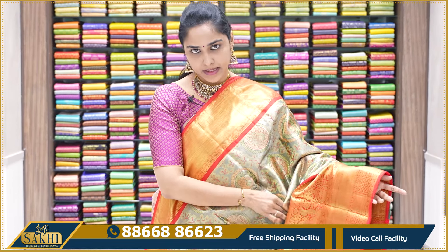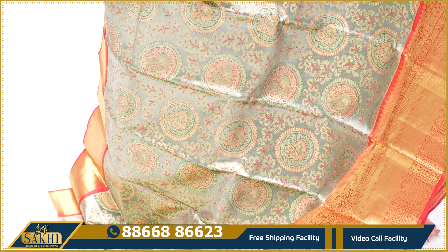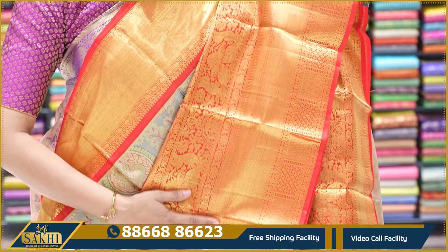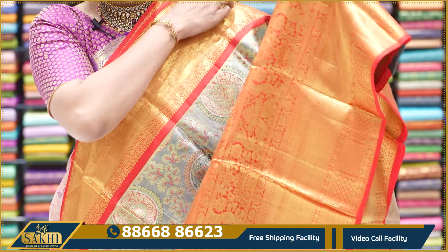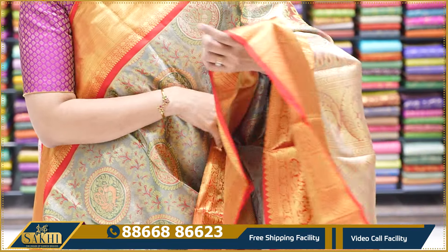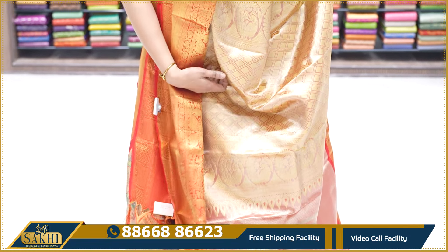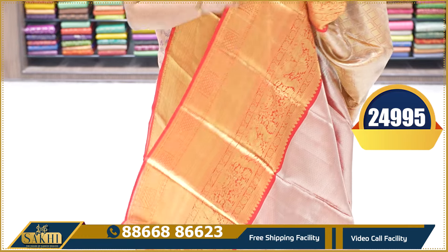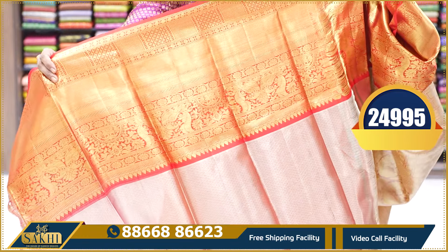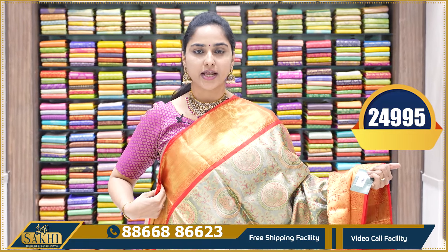The next sari is a dark green base sari. The entire base is dark green, and the design throughout has a dark green and red combination. The full heavy border is red combination. The tissue sari, with gold zari, looks very beautiful in photos and videos. The pallu has full gold zari, and there is a red tissue blouse with borders on both sides. This sari's price is ₹24,995.